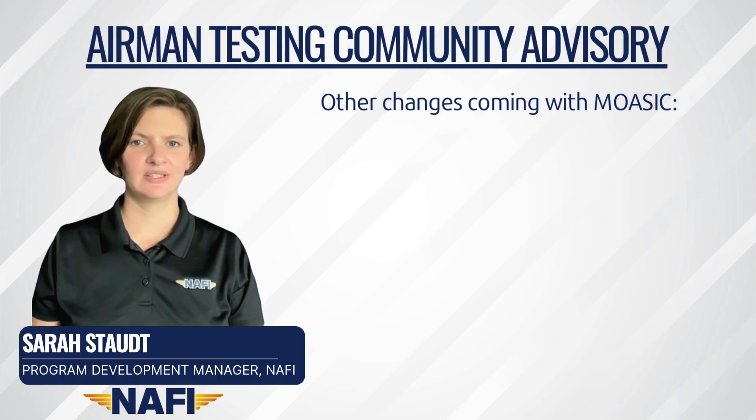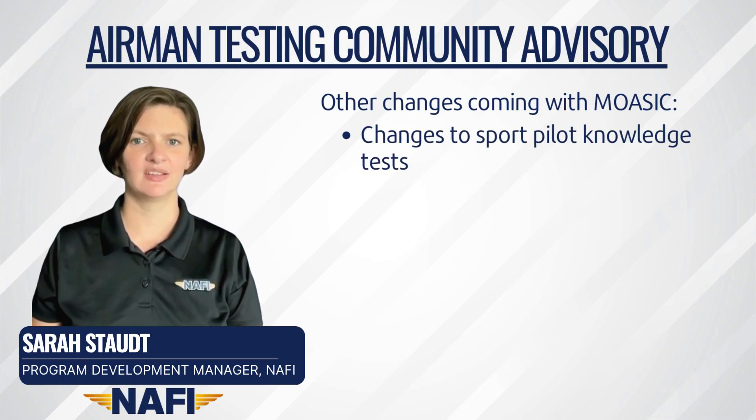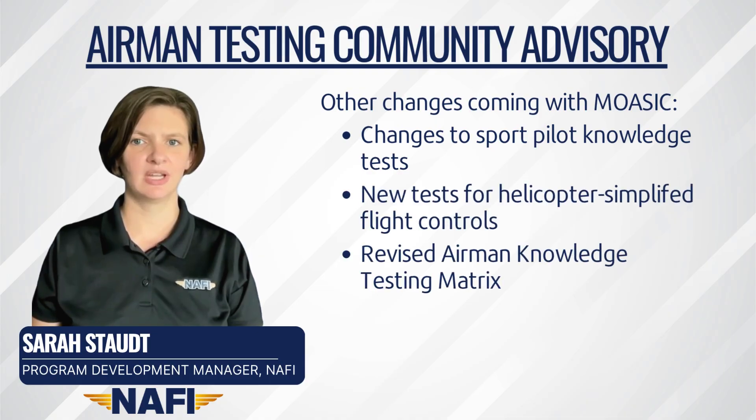Additionally, in response to the anticipated Mosaic Rule, sport pilot knowledge tests have been revised where necessary, and two new tests have been created for helicopter simplified controls. These will become active on the Mosaic effective date, 90 days after the publication date. The knowledge testing matrix will also be revised at that time.